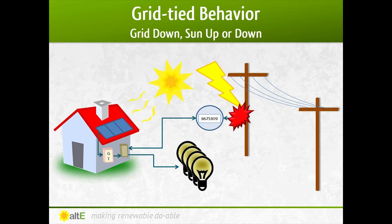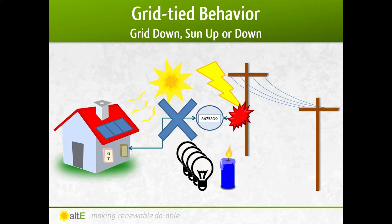So what happens when the grid suddenly goes out during the day? The inverter will immediately detect that the grid is down and will shut off. Even if the sun is shining brightly, you will have no power at the house, and you're lighting the house with candles, the same as your neighbors without solar.